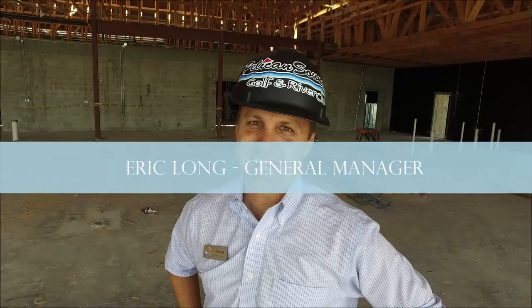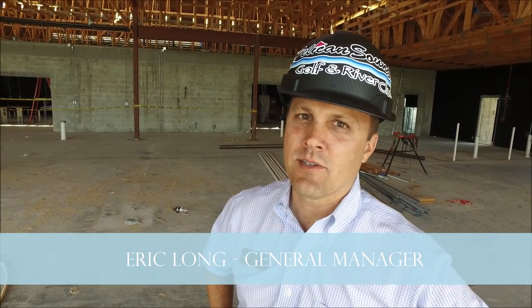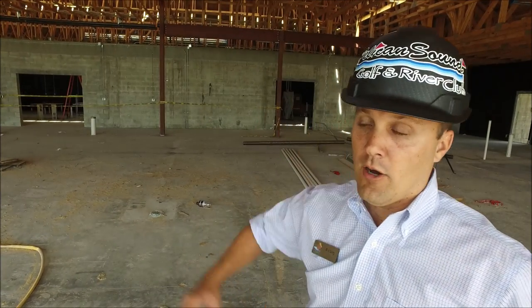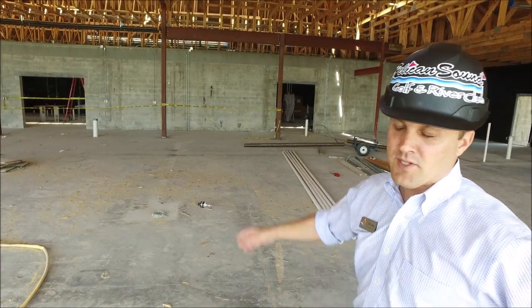This is Eric Long. I wanted to give you some insight into where we are today. You heard from Ryan and Keith, and you can obviously hear the progress going on. I want to take you over here to see some specifics of what's going on.